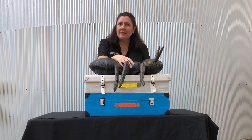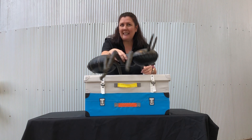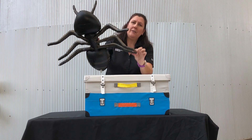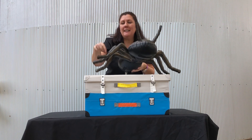Ants are an insect, and like all insects, I wonder how many legs it has. Let's count them together, shall we? One, two, three, four, five, six.